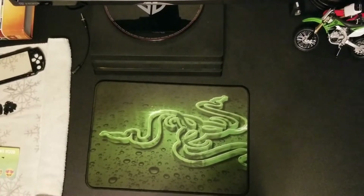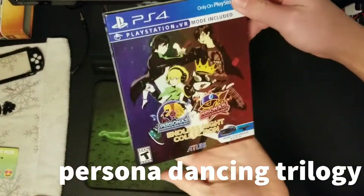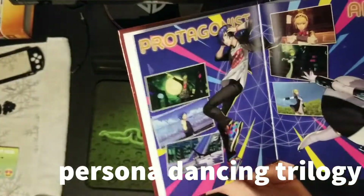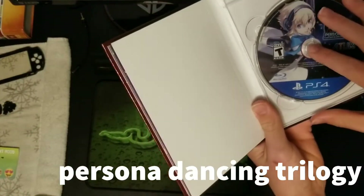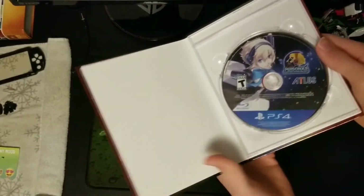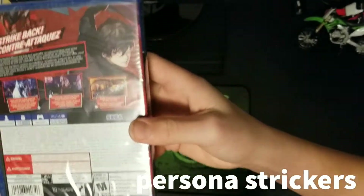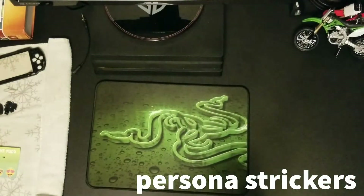Starting with the games, this is actually my sister's game — the Persona Dancing Collection. It's like a special edition, kind of looks like a book. And there's also Strikers — it's actually sealed, she hasn't opened it yet. It's actually coming out for PS Plus this month.